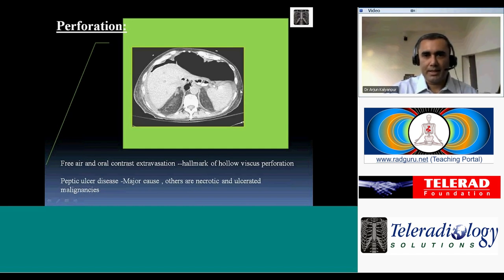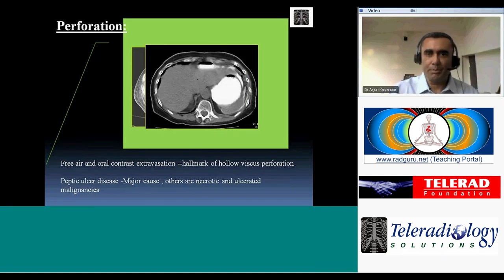When free air is present in volumes covering half the abdomen, it's an easy diagnosis to make — even first-year residents will recognize the falciform ligament poking into the large air pocket. But the challenge is to pick it up in earlier stages and to identify subtler variants of perforation.